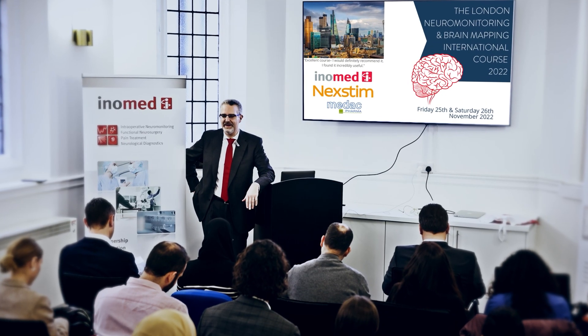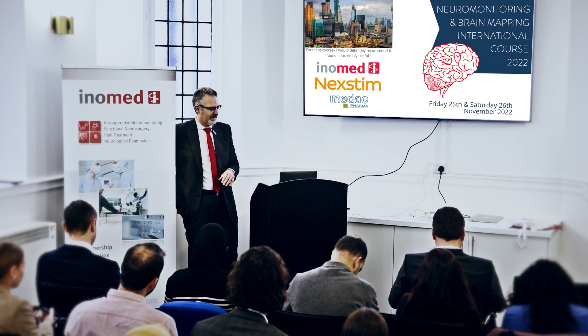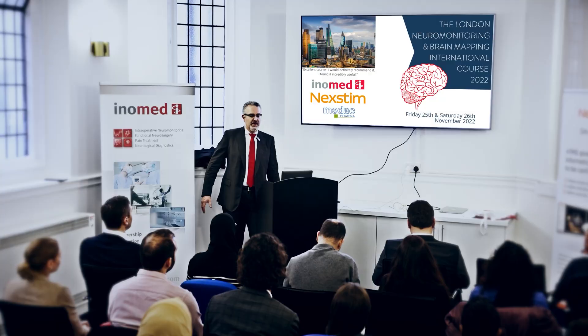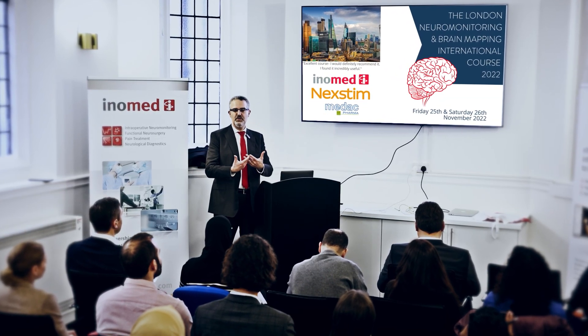Welcome to London and welcome to our new monitoring and brain mapping course. The spirit of the course is that you will get teaching about neuromonitoring and mapping, but the idea is to keep it interactive as much as possible. We welcome questions, feedback, and active participation from the audience.